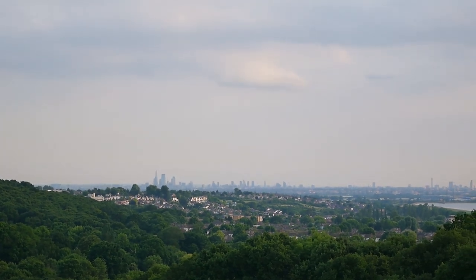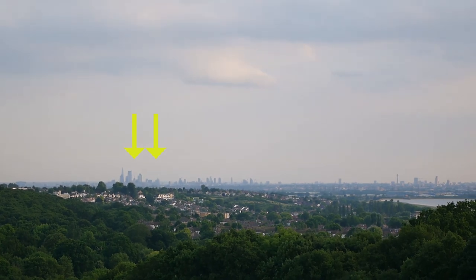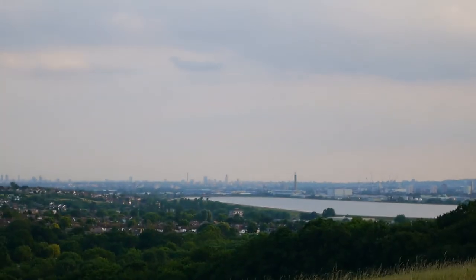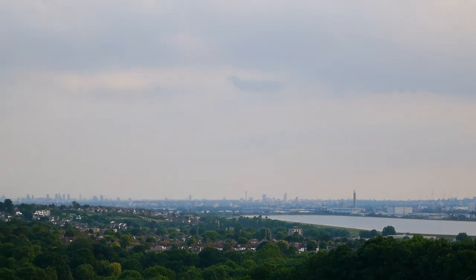Unfortunately the zoom on this camera isn't quite adequate. In the bottom left corner you've got the city skyline — the Shard and the towers of the City of London. And down on the right you've got the Lee Valley reservoirs. Really stunning view. There's nobody up here.